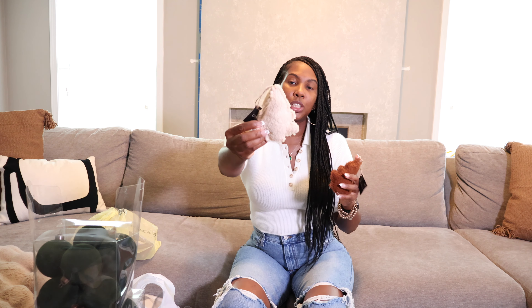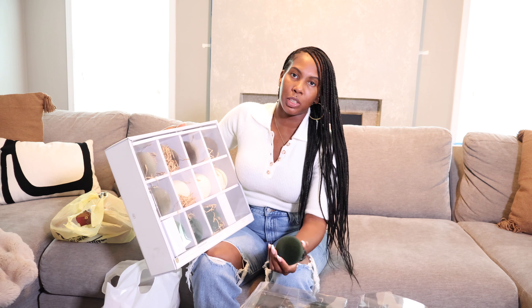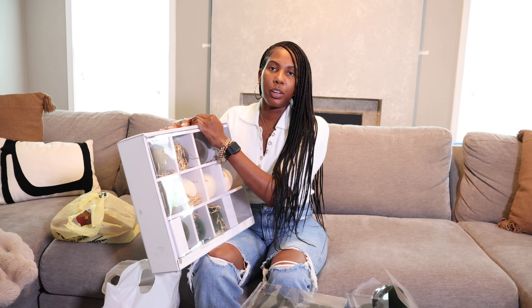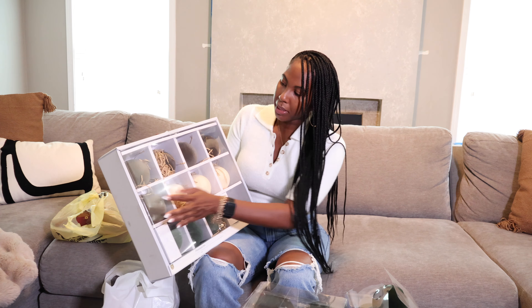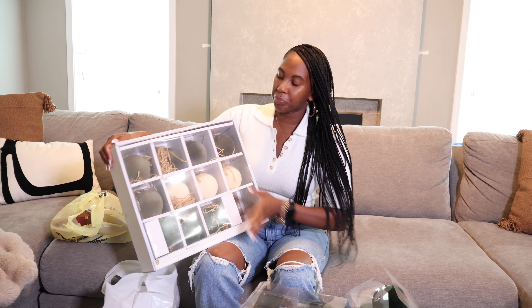I went with this ornament set from Target — it's from the Threshold Studio McGee line. I just really love the colors; my theme is green so I wanted all different shades of green. I feel like it's going to be gorgeous. Green is my favorite color. I also considered red but couldn't find the right red, so we're sticking with green and brown. This set has an almost charcoal dusty gray look — really gorgeous. The ornaments are very heavy so the quality is there, though I hope they don't weigh down the tree.